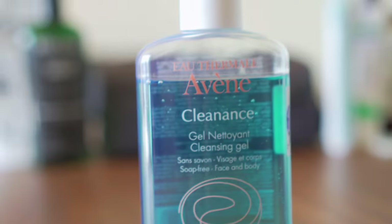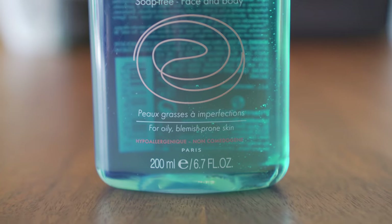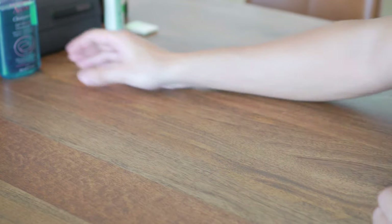Next is facial care, starting off with a daily cleanser. You need to make sure you're properly cleaning your skin twice a day. If you're using just water or hand soap on your face you need to stop doing that now, because it severely dries out your skin and causes acne. The one I'm using here is soap free.